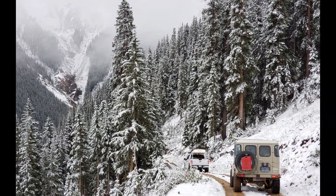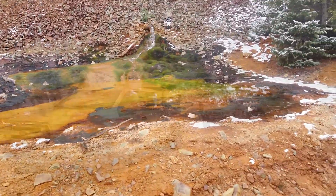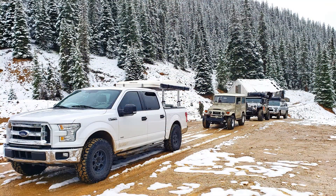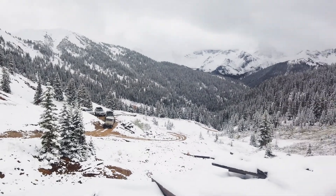Next day was looking a little bit better, so we headed up the Cement Creek area out of Silverton and explored a lot of the offshoots there. Up off of Prospect Gulch there's a pretty nice mine and a little bit of a mill site at the very end of that — nice views from up there.